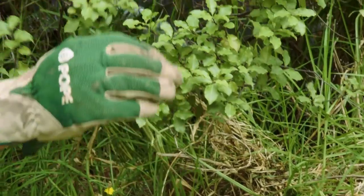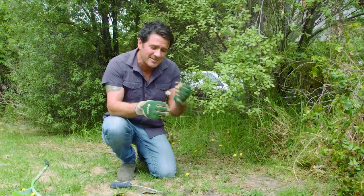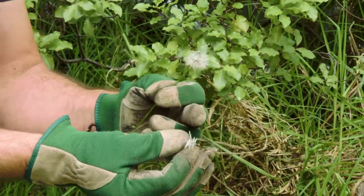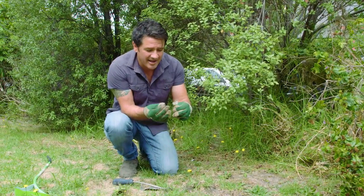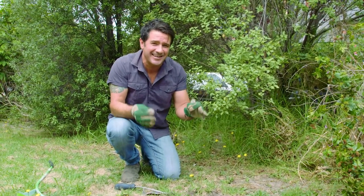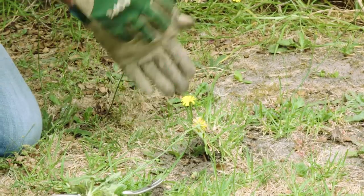Let me show you how dandelions distribute around the garden. Eventually they become these — the little 'fairies' kids blow to make a wish. Each little bud has a seed with a parachute-like structure that gets pushed around and floats across the garden. So they don't stay contained to the lawn — they end up in garden beds as well.